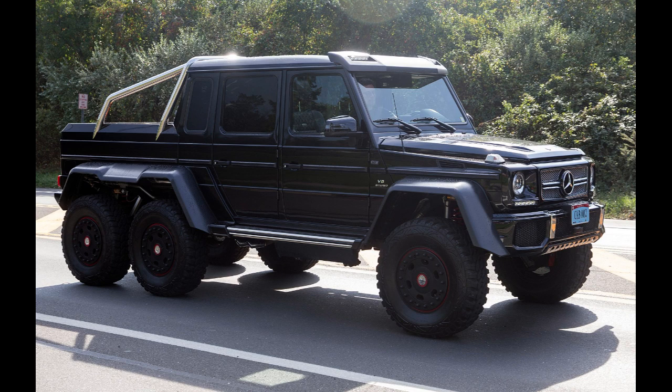The G63 AMG 6x6 features six-wheel drive running on a 5.5-liter, 536-horsepower, 561 lb-ft twin-turbo DOHC 32-valve V8 AMG engine.